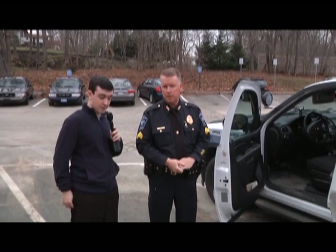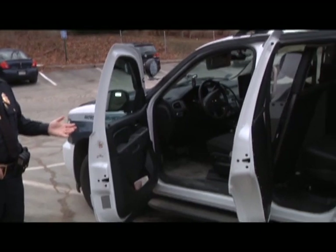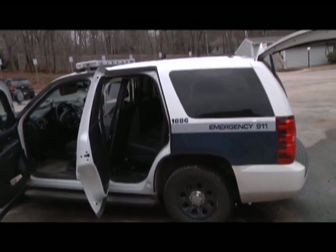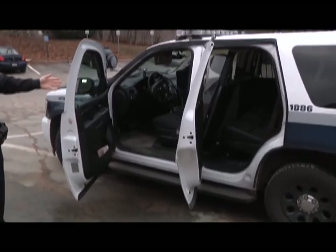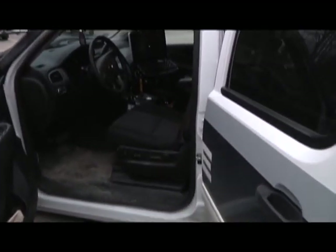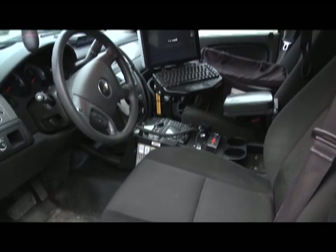We're currently outside in the parking lot looking at one of the police cruisers. This is the marked unit, car 886 — it's driven by supervisors or officers in charge of the shift. It's a Chevy Tahoe, two-wheel drive. Inside, it's essentially a rolling office. We carry all our gear, forms, and citations, and there's a tablet with registry information.